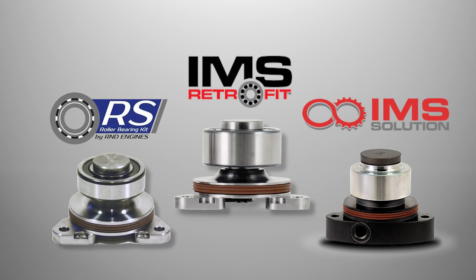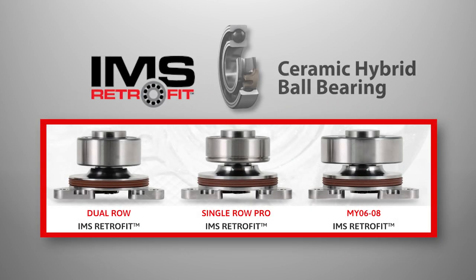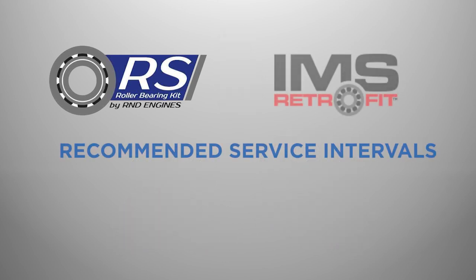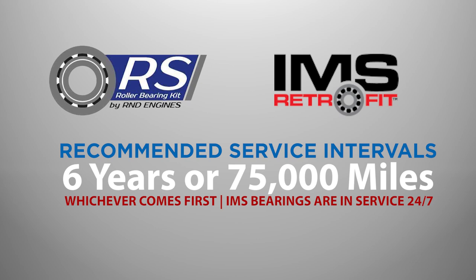Depending on what type of IMS bearing replacement is used, there will be recommended service intervals. The most common bearing replacement used in Porsche M96 and M97 engines is the IMS retrofit, which uses a ceramic hybrid ball bearing. The RMDRS roller uses a cylindrical roller bearing. The recommended service interval for these bearings is 6 years or 75,000 miles, whichever comes first. The IMS bearing should still be changed by time regardless of miles, as the bearing is in service 24-7.